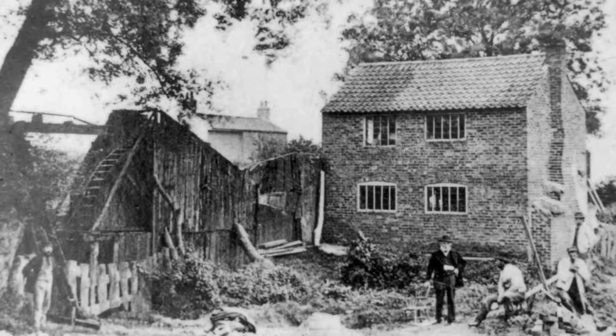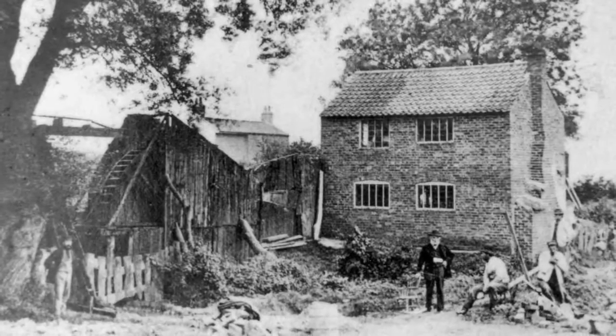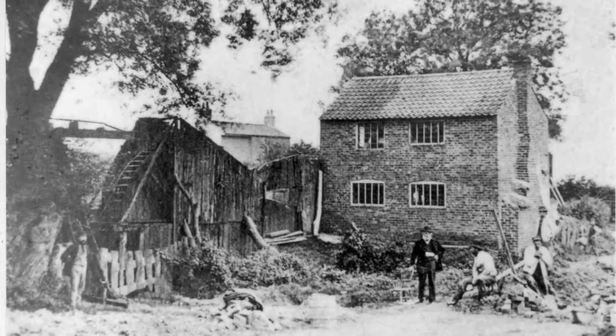Whereabouts in Cromwell View would that have been? Where the stream goes under the road to Chichester Drive, on the opposite side. That's the house that used to be at the top of Navigation Lane there — Dixon's. There used to be a house on the top, you know where that bungalow is? There was a house and shop, and the shop would close in the late 50s, and then the house was demolished.